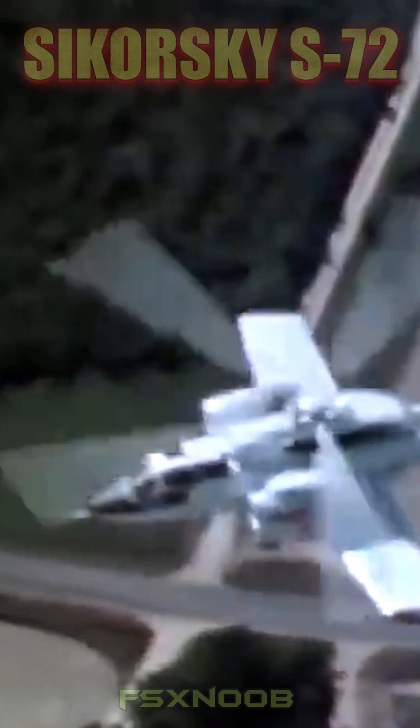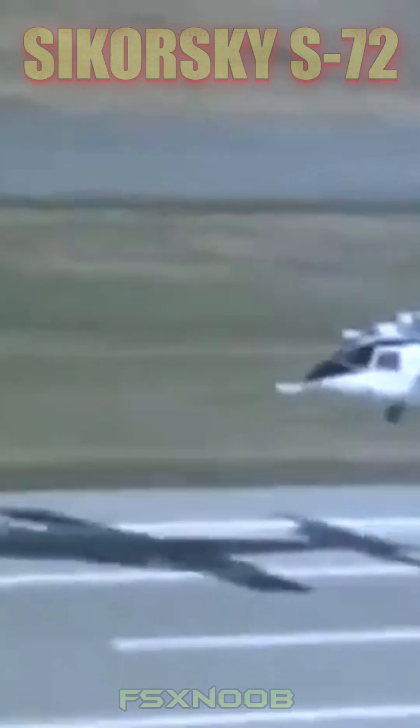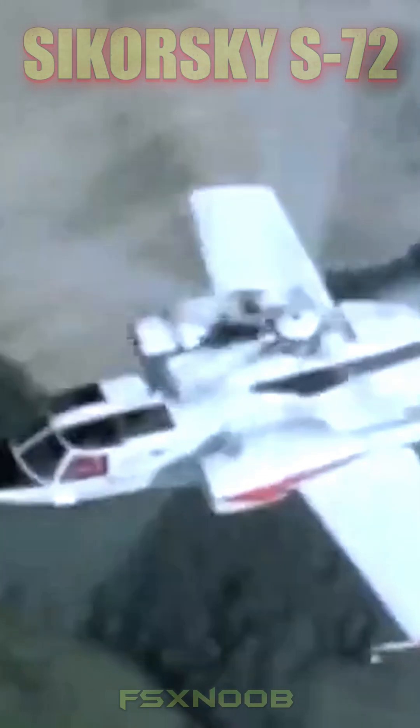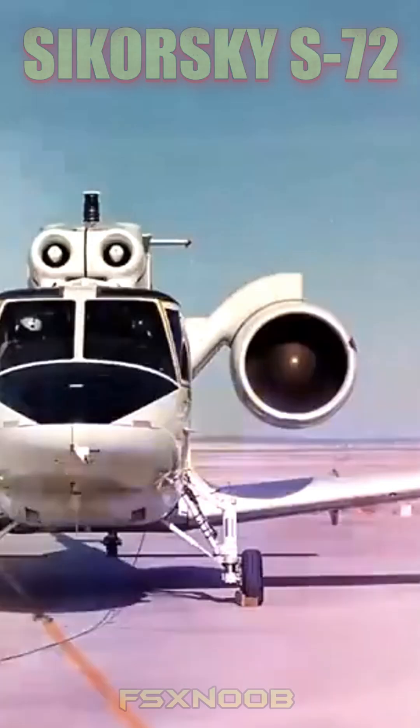Sikorsky won the contract to build two S-72 aircraft in January 1974. The modified S-67 Blackhawk became the S-72, which could be fitted with wings and General Electric TF34 turbofans. This unique and unusual vehicle could take off and land vertically like a chopper, but it could also fly fast and far like a plane.